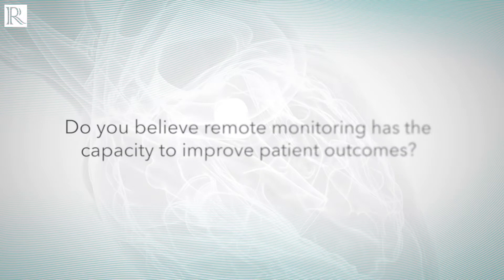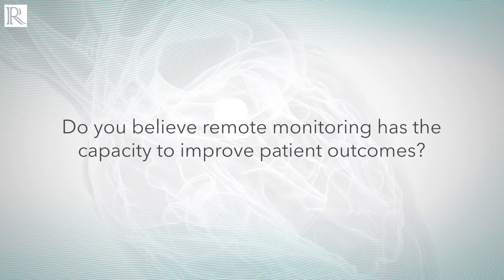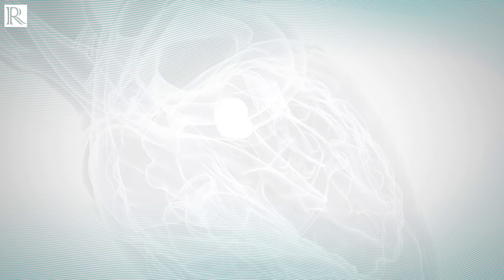This was a late-breaking clinical trial presentation at Heart Rhythm 2020, looking into the performance of this new platform of remote monitoring using the patient's smart device to transmit the data. It's important to note that we already have plenty of evidence that remote monitoring is an essential part of any patient with device care, with plenty of data to show that it improves clinic efficiency and also leads to better patient outcomes.